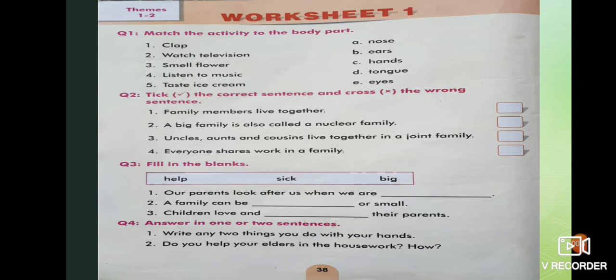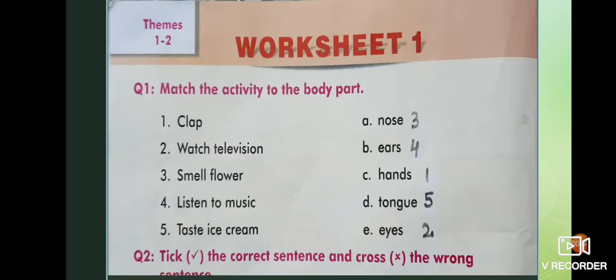Take out page number 38. Please do it very neatly and correctly. Question number one: match the activity to the body part. Don't make lines, just put the numbers as I have done. First is clap — the body part is hands. We do clapping with our hands, so I have written one after hands. In the same way you have to do it.